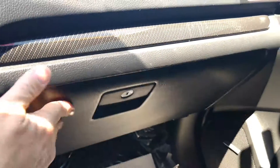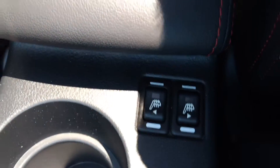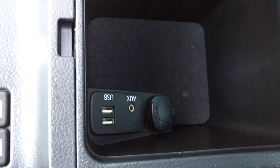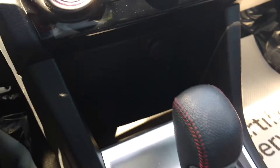Nice big glove box. The front seats are heated leather. A cubby hole in here that has your auxiliary, 2 USB ports and a 12 volt charge. There's another 12 volt charge in here as well.